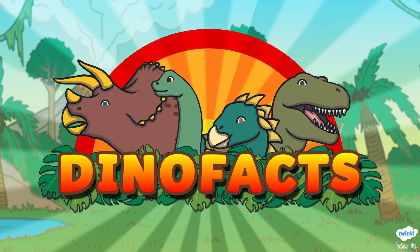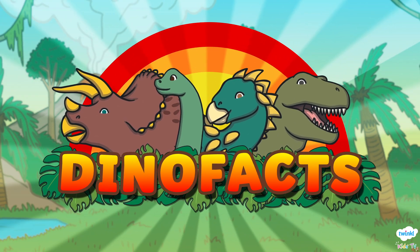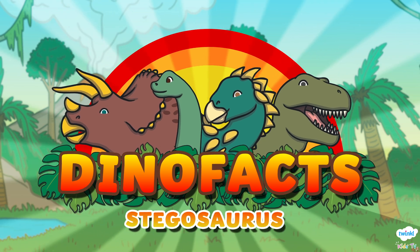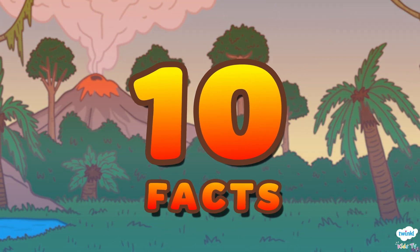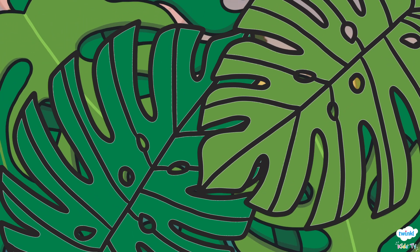Welcome back to Twinkle Kids TV for more fun Dino Facts. Today we're learning all about the Stegosaurus. Are you ready for our top 10 Stegosaurus facts? Let's go!